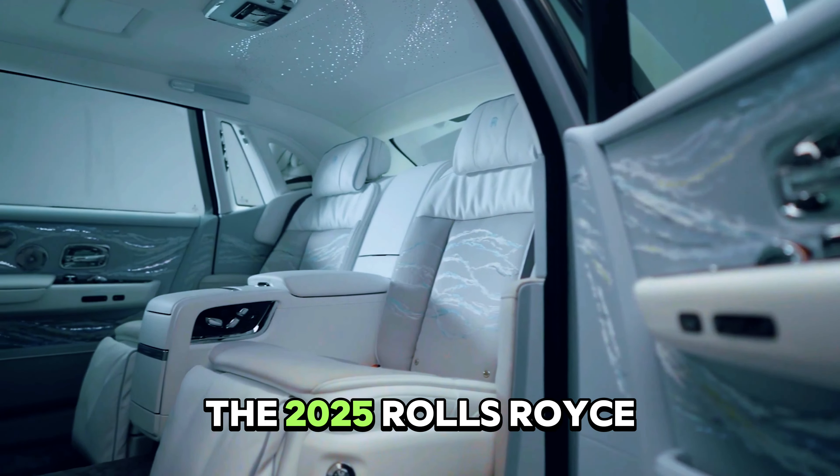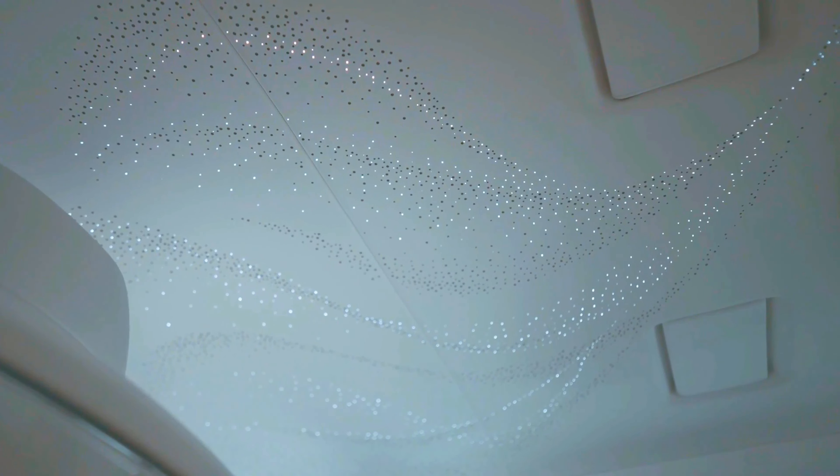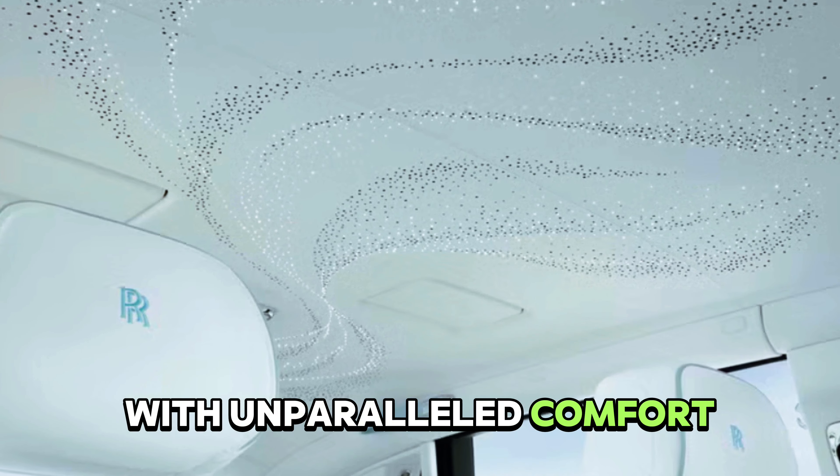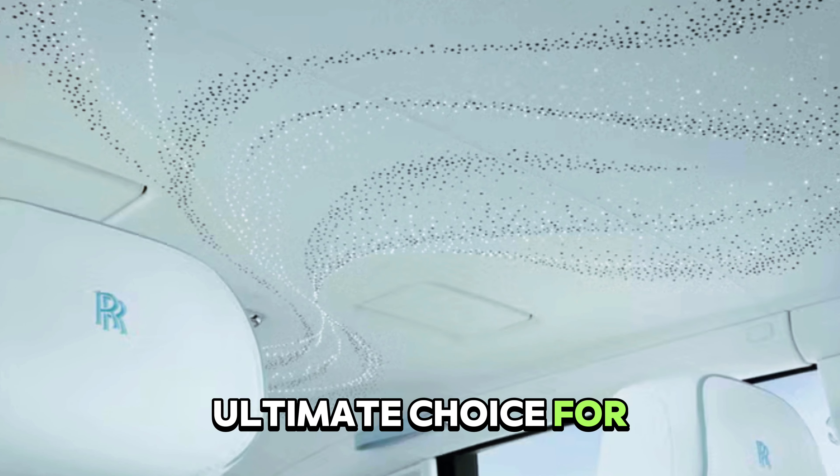The 2025 Rolls-Royce Phantom, with a twin-turbo V12 engine, delivers power with unparalleled comfort, making it the ultimate choice for the ultra-wealthy.